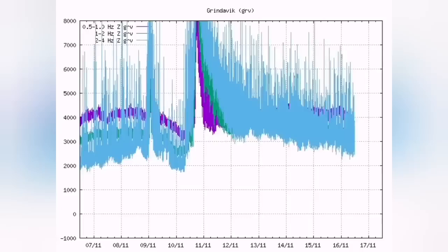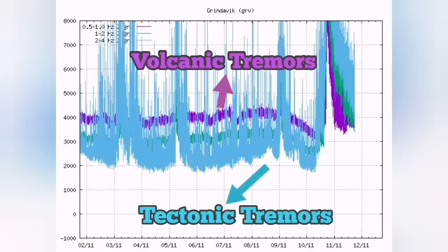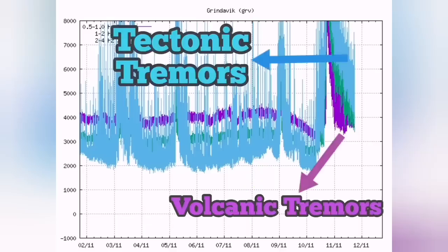The interesting thing is that in the harmonic tremor chart, the tectonic tremors are now back to normal — the chart is practically reversed. The tectonic earthquakes are the blue lines, and the magmatic or volcanic earthquakes are the purple line. The purple line should be at the bottom for the volcano to erupt.